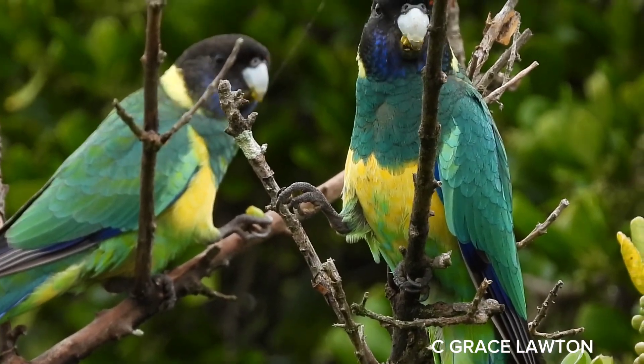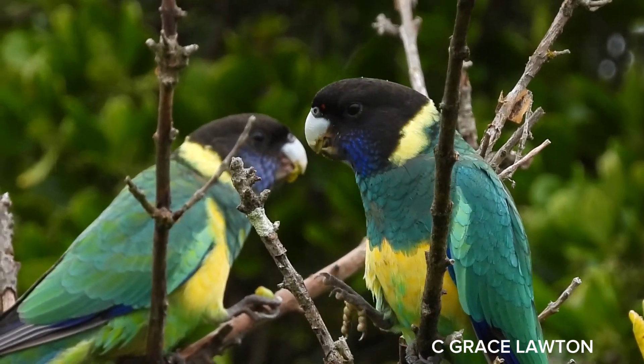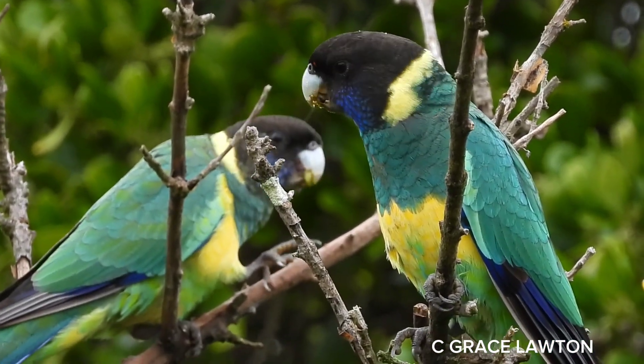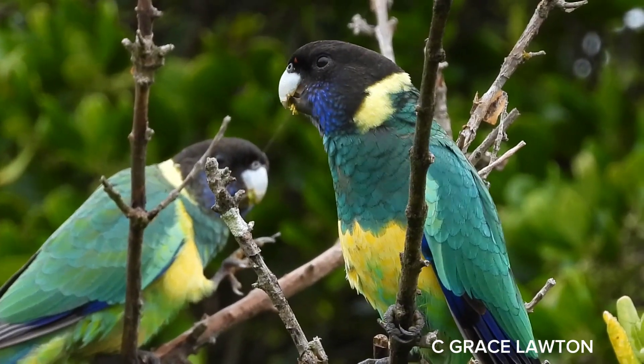The Australian Ringnecks are usually found in pairs or small groups. Their habitat is open woodlands and tree-lined watercourses. They are also often seen in urban parks and garden areas.